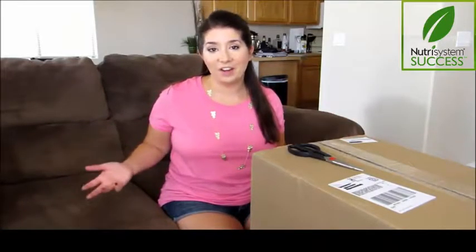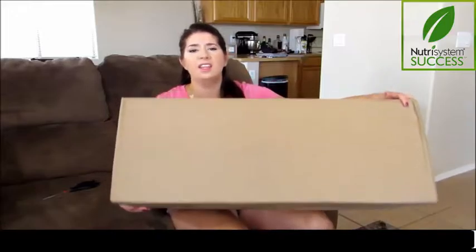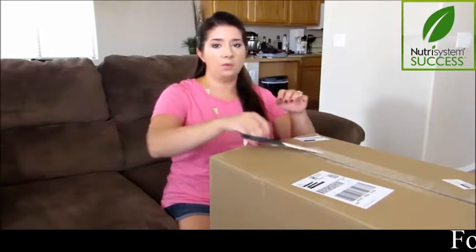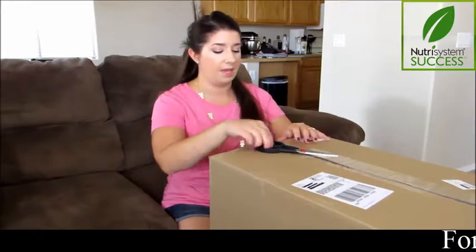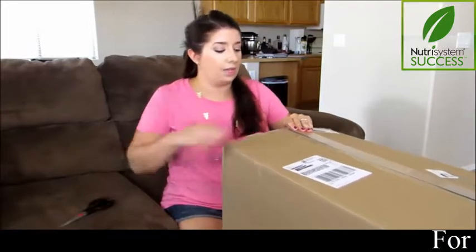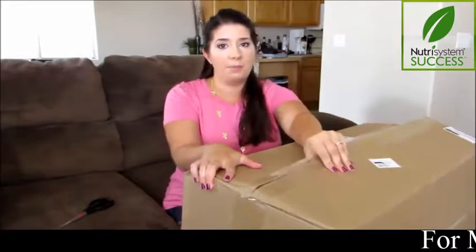I'm about to open up my very first box from Nutrisystem and it is a big one. Check out this box right here — it is huge and it is heavy. I'm expecting two different boxes: this one is obviously the dry food, and I'm expecting a second one with foam, dry ice, and all the frozen food, which should be here tomorrow. I really want to take you guys along on this journey and show you step by step what actually comes when you join this program.